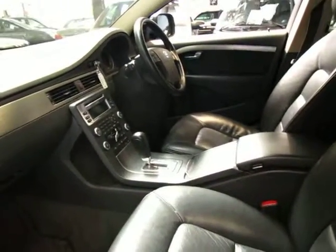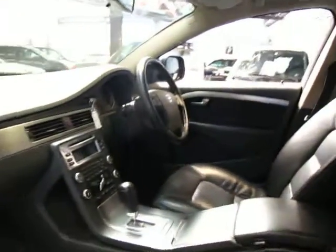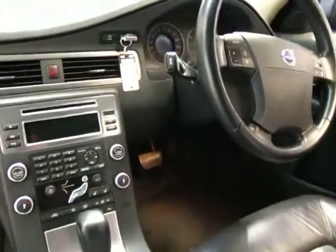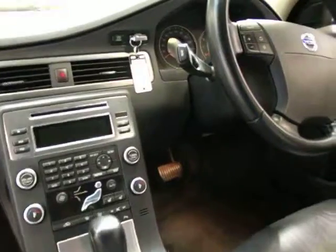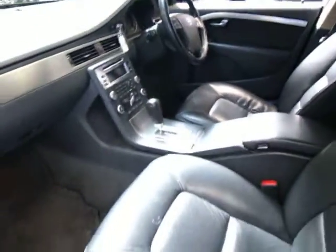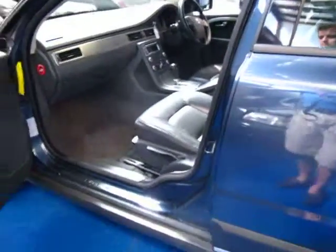There's a significant improvement on the old model in terms of the dash, gearbox, seats, engine — just about everything is like brand new basically. It does have climate control, all Volvos have a very good sound system, it's got very good log books, and in fact it was only serviced a month or so ago.